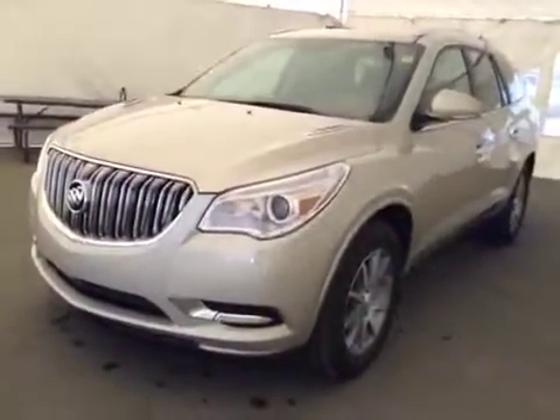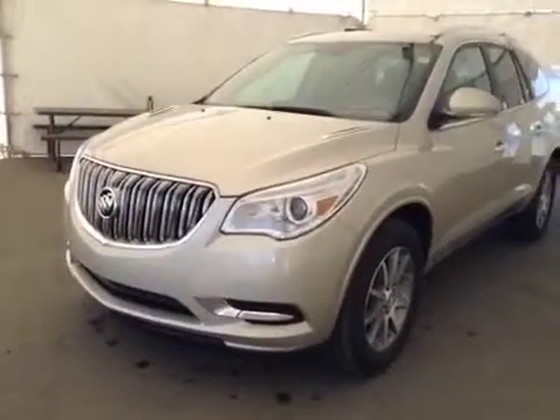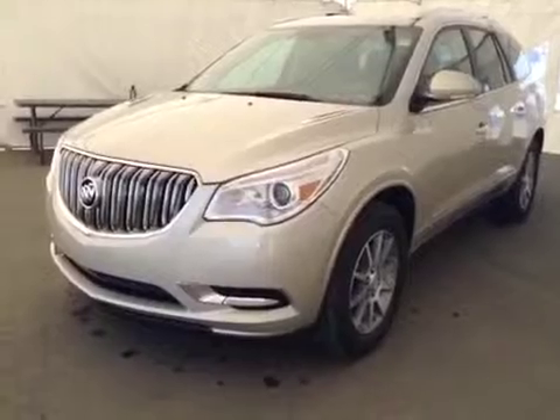Once again, this is stock number 134856, 2014 Buick Enclave, all-wheel-drive. Exterior color is champagne silver.